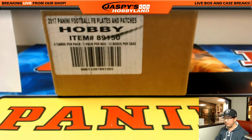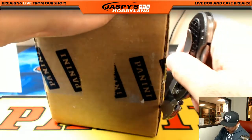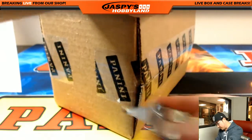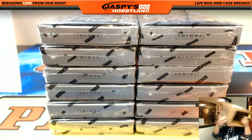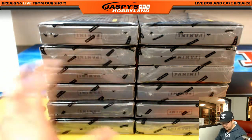Good luck to everybody. We've been pulling some really nice stuff out of Plates and Patches — be sure to check our Twitter and Instagram at Jaspi's Hobby Land. We'll be posting pictures of the big hits we pulled recently. This break takes about 20 minutes or so. Here is the current break order: we've got Immaculate Collegiate after this, and then possibly another pick your team Plates and Patches after this one too. This is Plates and Patches number three.